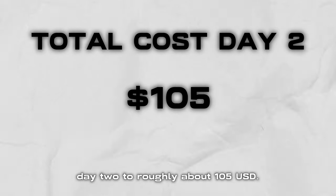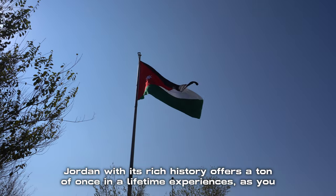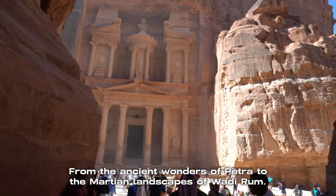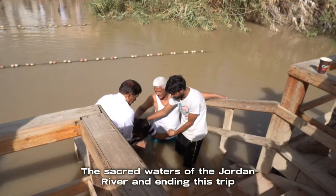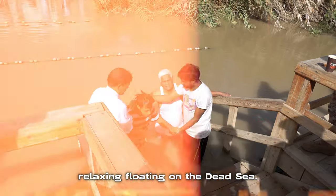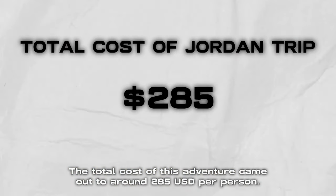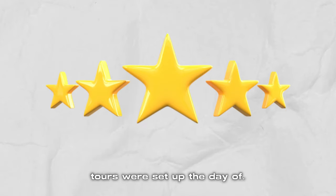Jordan, with its rich history, offers a ton of once-in-a-lifetime experiences that, as you just saw, could be done in just 48 hours — from the ancient wonders of Petra, to the Martian landscapes of Wadi Rum, the sacred waters of the Jordan River, and ending the trip relaxing and floating on the Dead Sea. The total cost of this adventure came out to around $285 USD per person, which in my opinion is a great overall price, especially given that these tours were set up the day of.